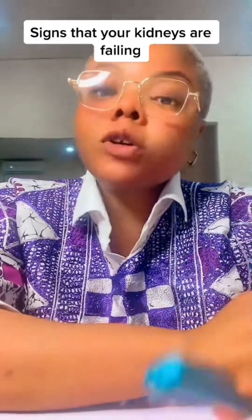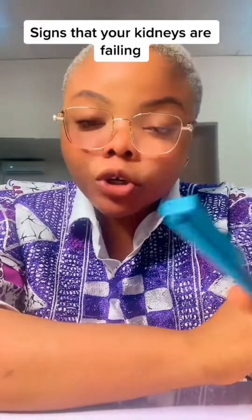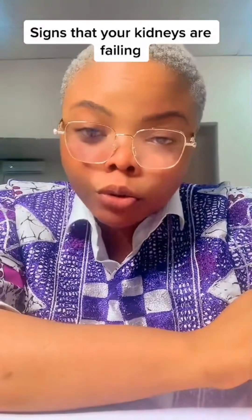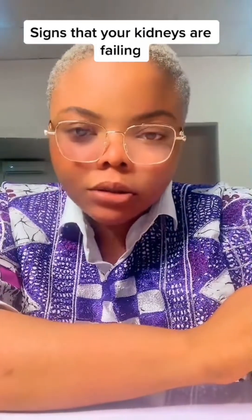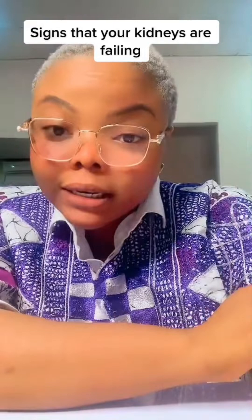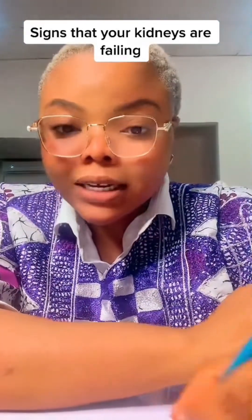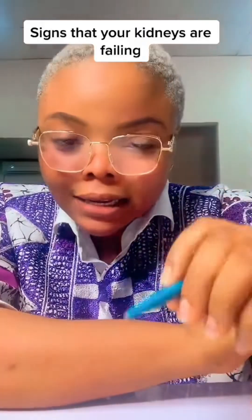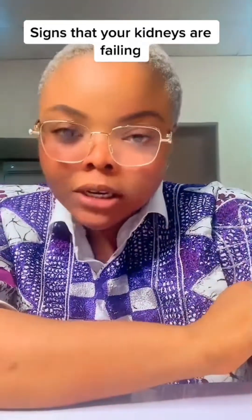Many times, before these signs show up — before signs that your kidneys are failing appear — the kidney is almost 80 to 90 percent gone. By the time these signs I'm going to mention show that your kidney has failed or is failing, most of the time the kidney has already been 80 to 90 percent destroyed.